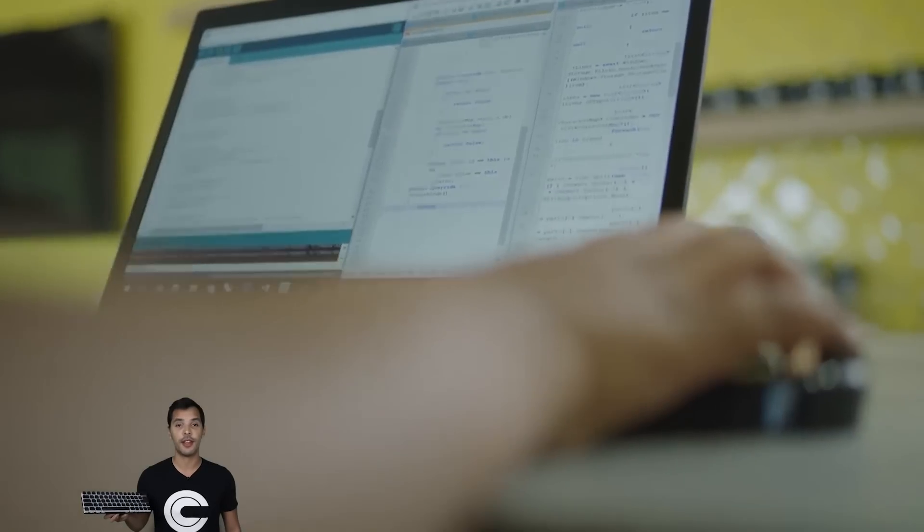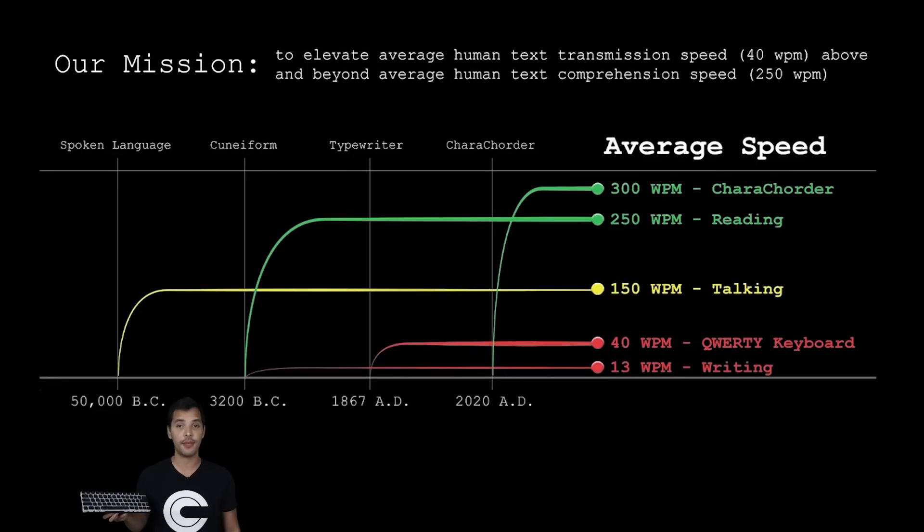While the response for Caracorder has been extremely humbling, we've already found that some people, especially older generations, can be a little intimidated by trying something that is so different from what they're used to. Our mission as a company is to raise the average human text transmission speed above and beyond the average human text comprehension speed. In order to reach that goal, we're building a variety of solutions that are accessible to everyone. That's why we created Caracorder Lite.